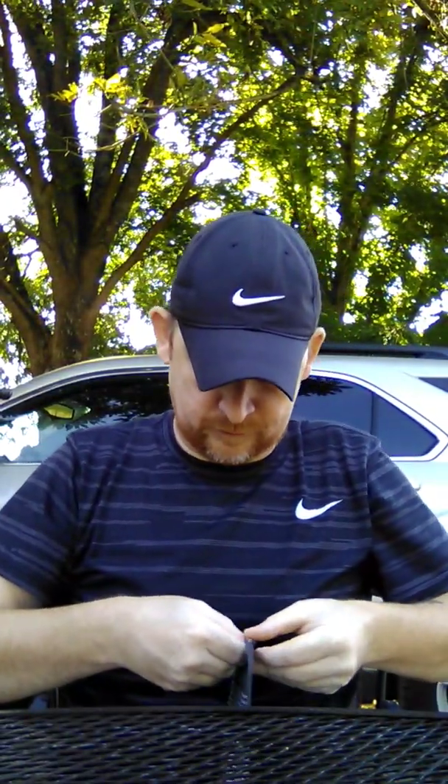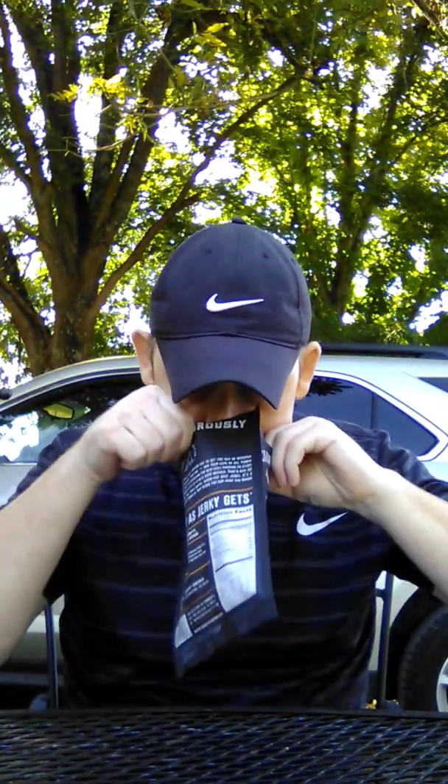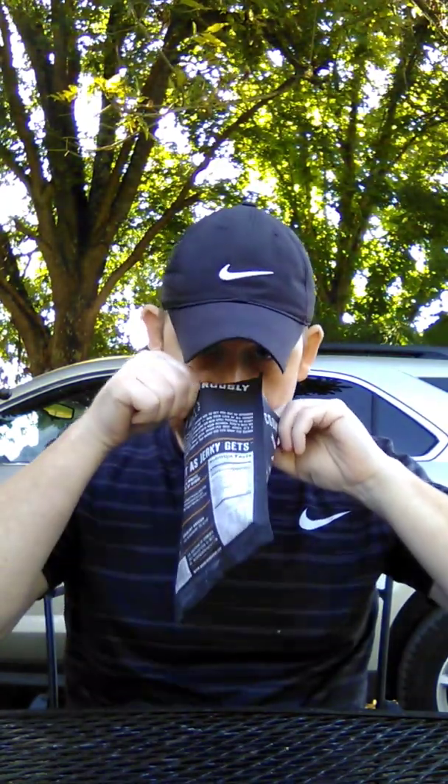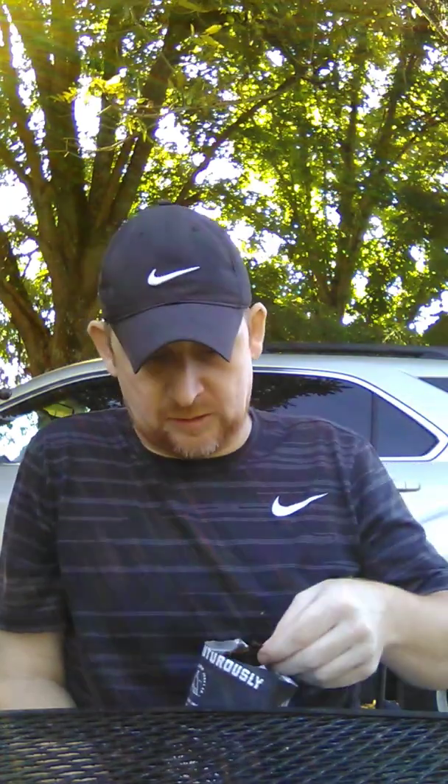Let's get the aroma of it. Oh my god — I get the mango, I get the pepper. Oh my gosh, it's got a great sweetness to it. Let me get a good piece here.